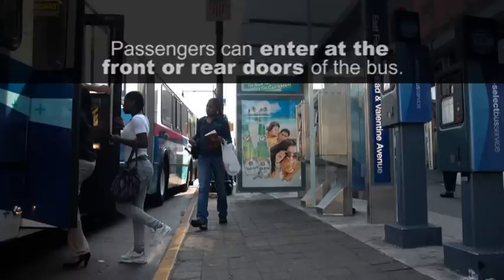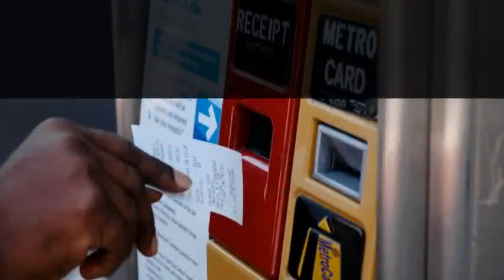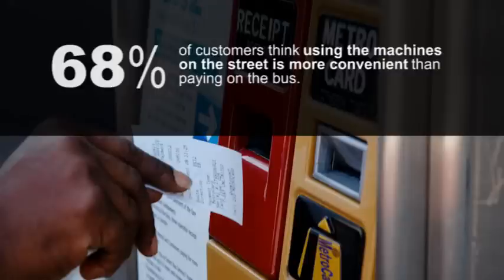It's really a positive thing. It's cut down on the time it takes to get on the bus. The buses are moving faster. People cannot board the bus without a ticket. I think it helps also to curb fare beaters.